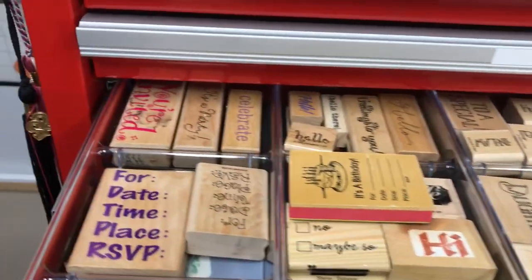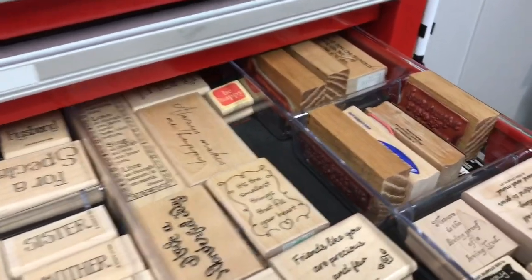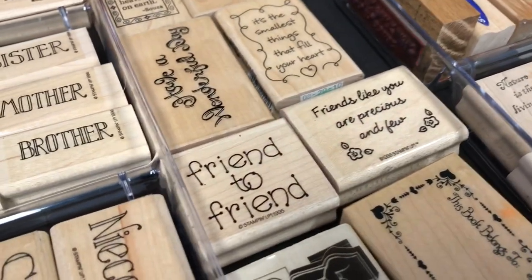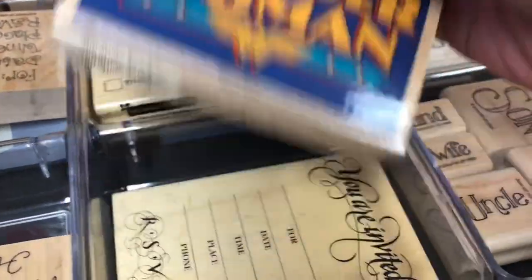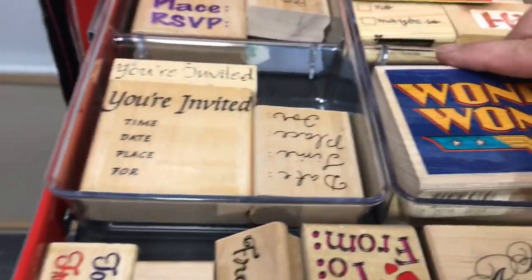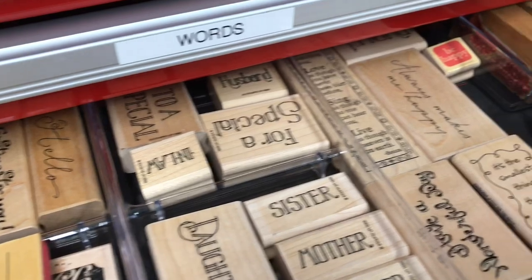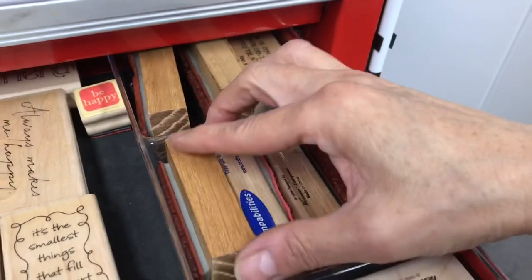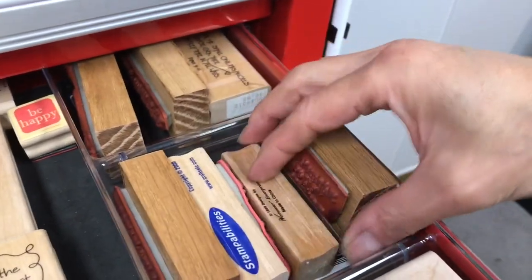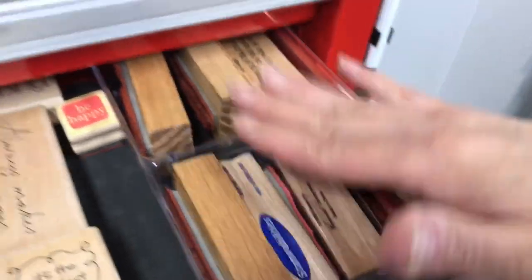The next drawer has more words and sentiments and just all sorts of different things — friendship ones, my Wonder Woman stamp, invitation stamps for 'to and from,' and so on. I tried to group them all together. All of these right here are faith-based stamps — like one says 'count your blessings.' So those are all faith-based words.